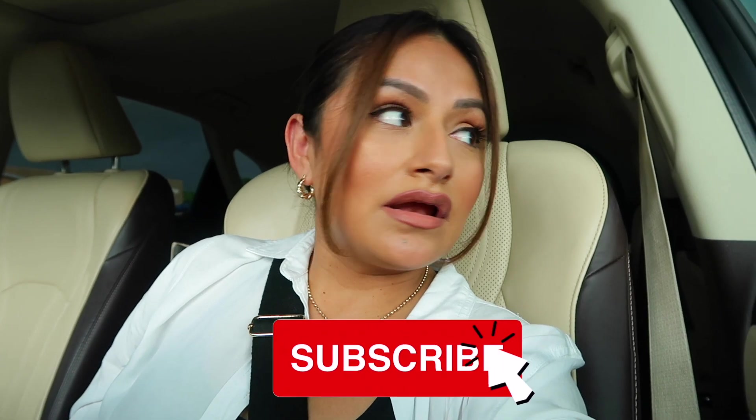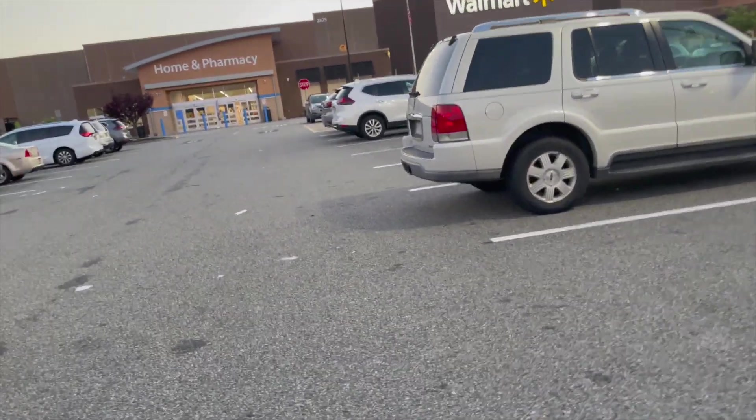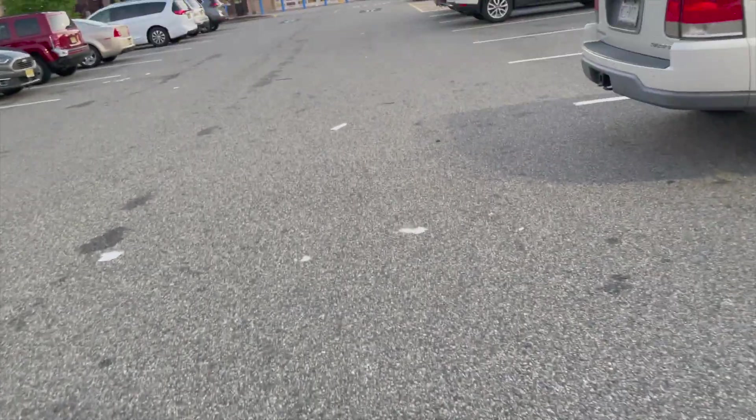Hey guys, welcome back to another video. I'm going to get inside because it looks like it's going to rain really bad and I don't want to get wet. Anyways, let's get started. We're here at Walmart and it's getting kind of late outside but we're going to check it out and see what we can find.